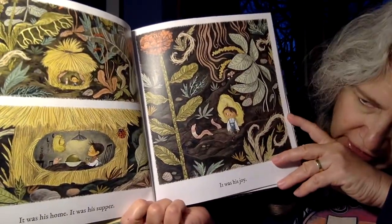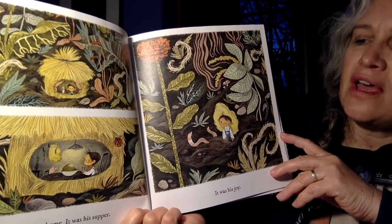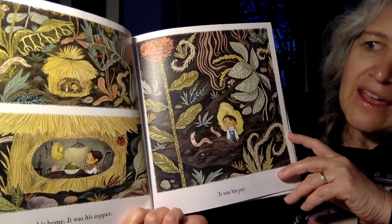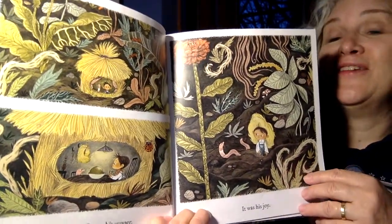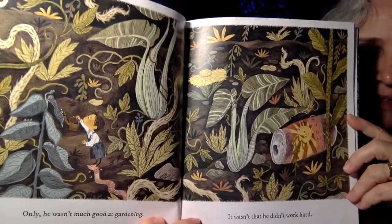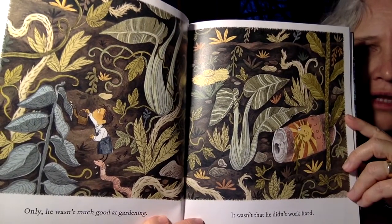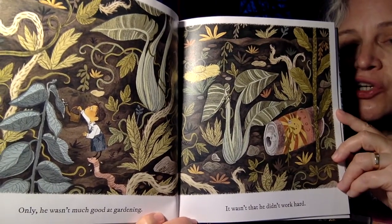It was his home. It was his supper. It was his joy. He's got a friend that's a worm. Just think about how tiny, tiny this little gardener is. And then look, there's a can there.